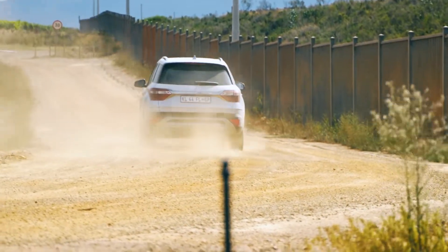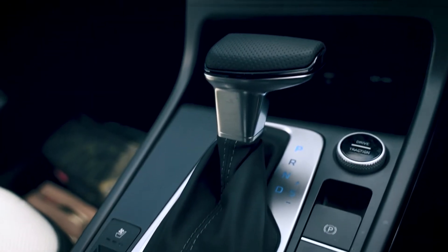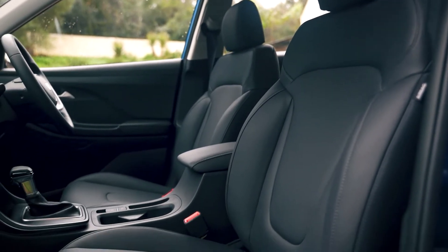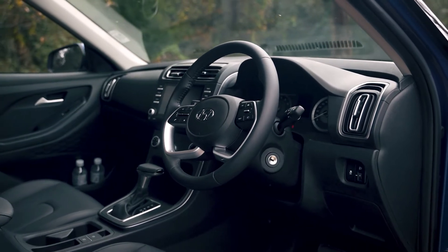The Grand Creta, however, adds a push-button start, a panoramic sunroof, front parking sensors, and ventilated seats. The seats aren't heated, only ventilated, but that will suffice if you consider our rather warm summers here in South Africa.